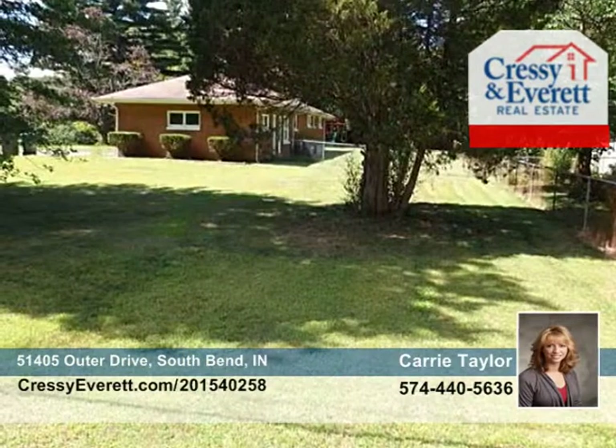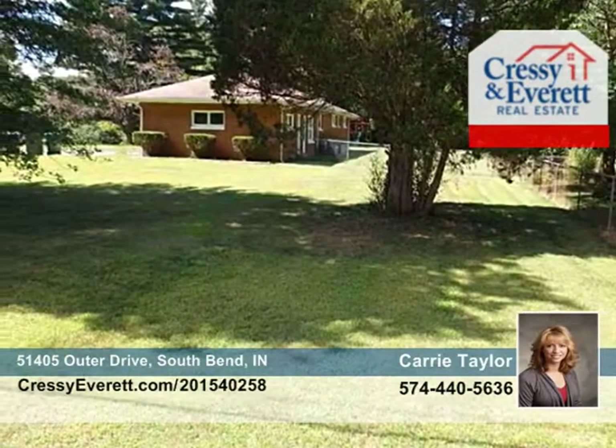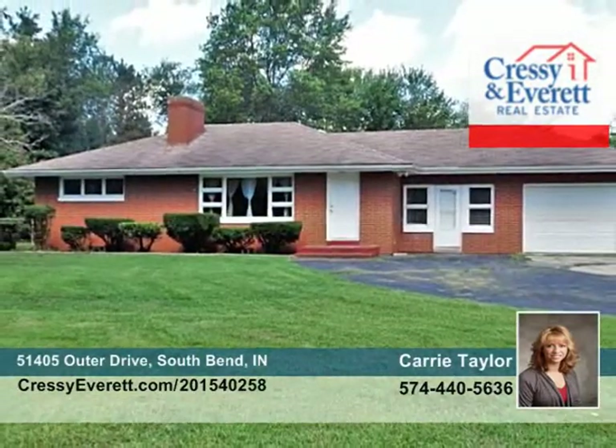Close to the St. Joe River, this home is waiting for your call to Carrie Taylor. For more information, log on to CressieEverett.com.